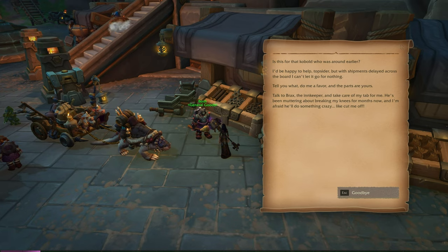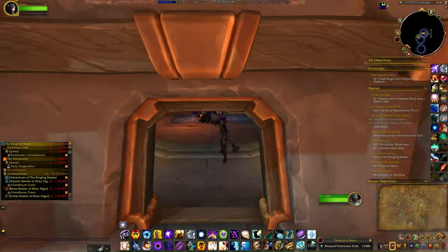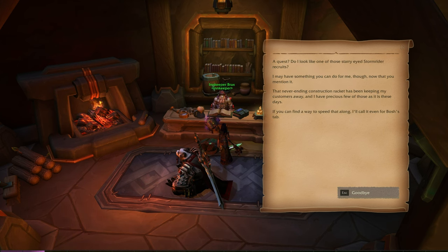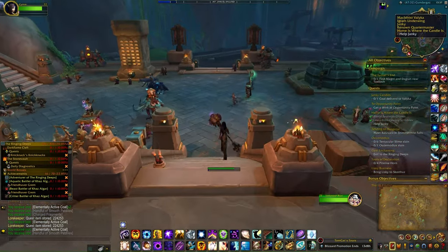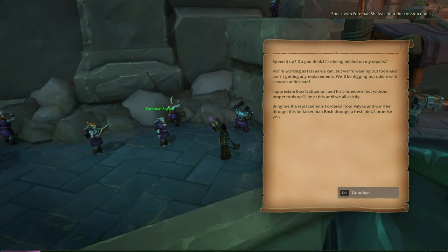Talk to Brax, the innkeeper. He asks if I've purchased all I need. There's a problem — never-ending construction racket that's been keeping his customers away, and he has precious few of those as it is these days. If I could find a way to speed that along, he'll call it even for Bosch's tab. I need to bring him the replacements he ordered from Valokar and we'll get through this a lot faster.